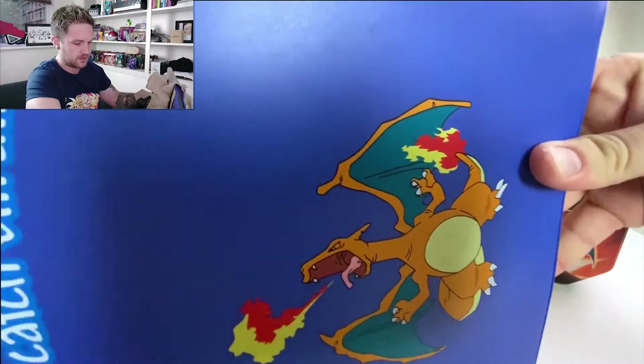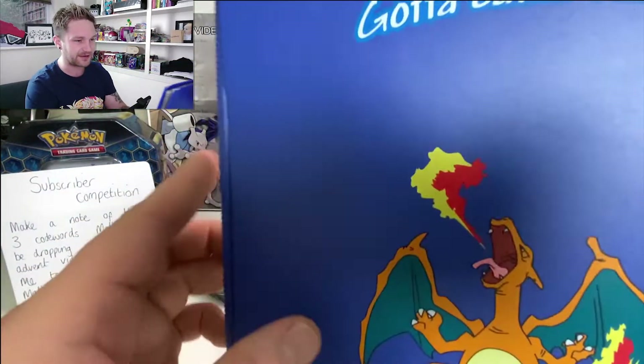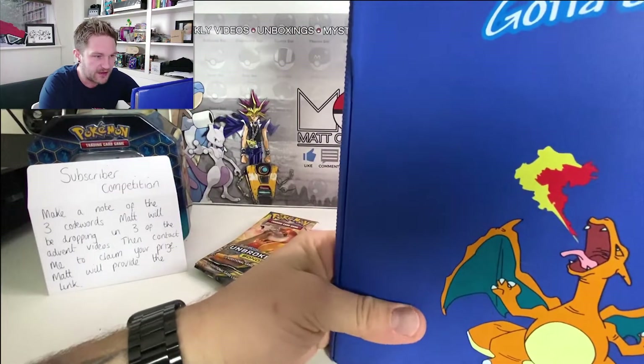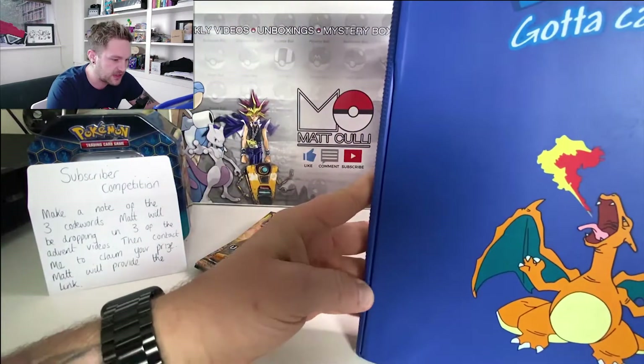Right guys, here we go — this is Day 10. Look at that, that is the biggest thing we've got so far. I'll quickly rip into this. I thought this might be a book, but look at that — it's a Charizard binder! Check that out. Is there anything inside? It's sealed up — no, nothing in there so far. But we have got ourselves a binder. I might have to start putting my results in here.